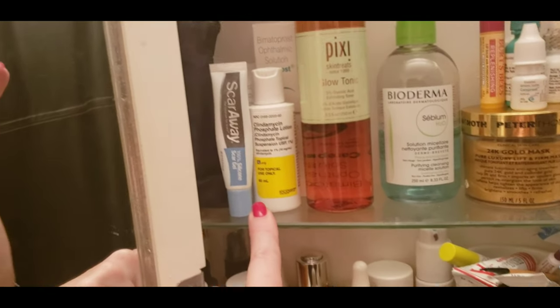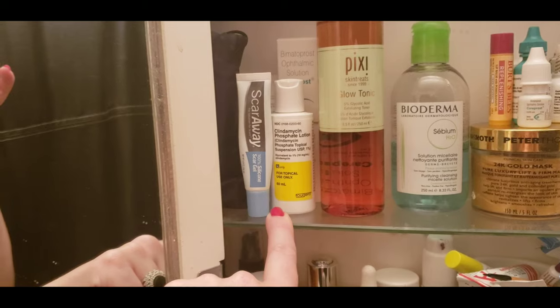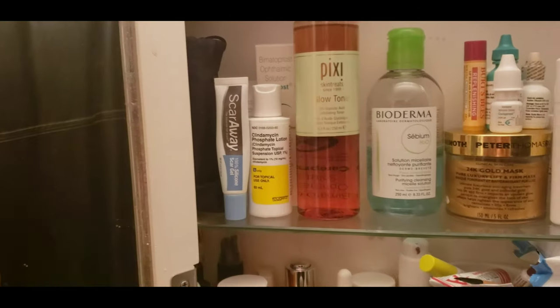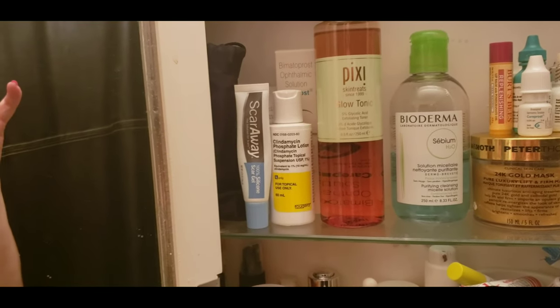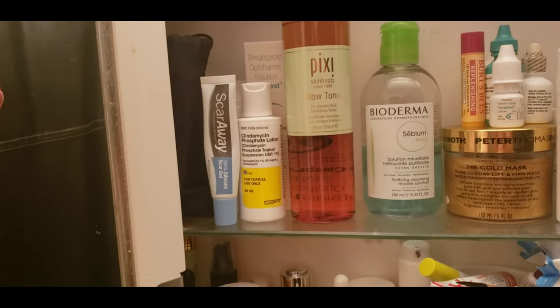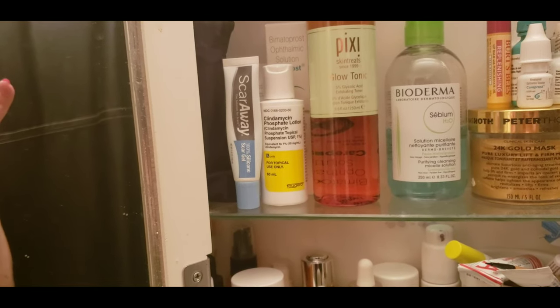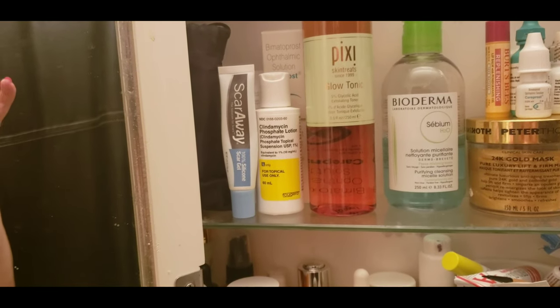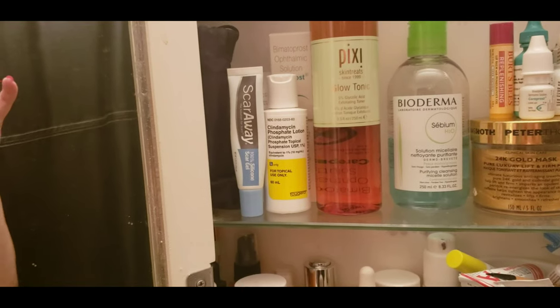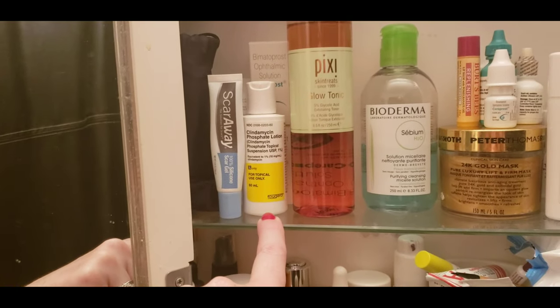This stuff is a new fine scar away. My dermatologist told me about it because I had to have some skin removed and I scar super easy and my scars last forever. She said use this every day, so I've been using it twice a day — once in the morning and once at night. And it is great. Old scars are starting to go away. It really works, but you have to be consistent.